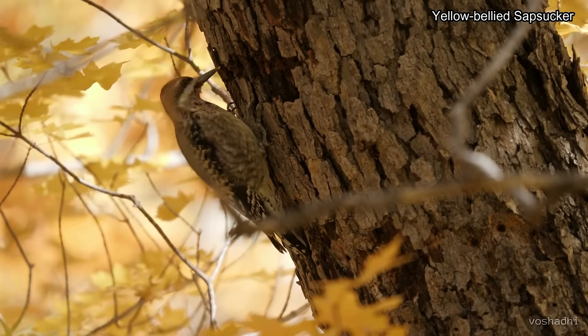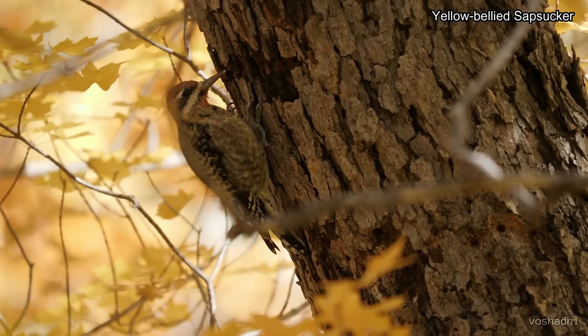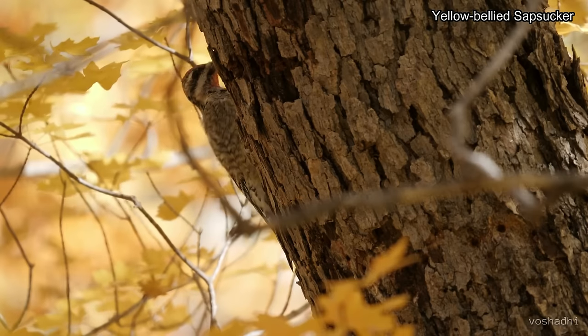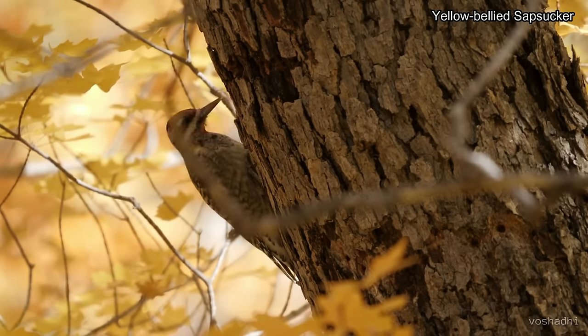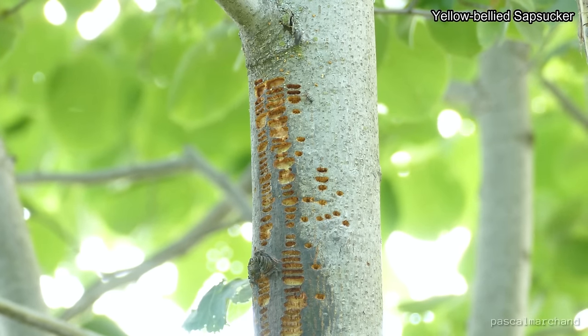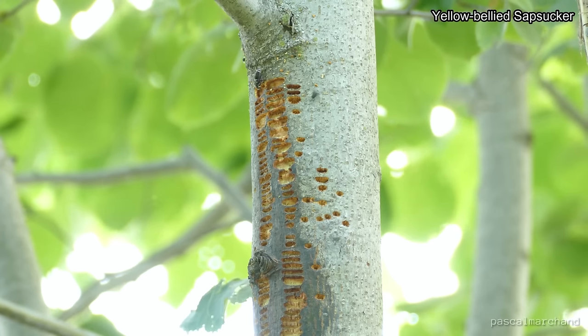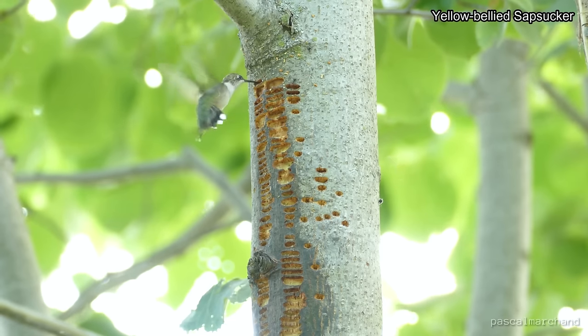Some woodpeckers enjoy digging for wood-boring beetles or catching insects in the air, but the yellow-bellied sapsucker prefers something more on the sweet side — the sugary sap of young birch and maple trees. To get at the sap inside, they drill into the trunk and have an organized way of drilling sap wells. These sap wells are beneficial to other birds and animals. In fact, in some parts of Canada, the ruby-throated hummingbird times its migration with the arrival of the yellow-bellied sapsucker so they can reap the sweet benefits.